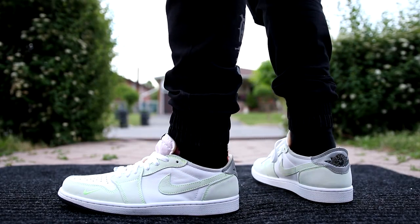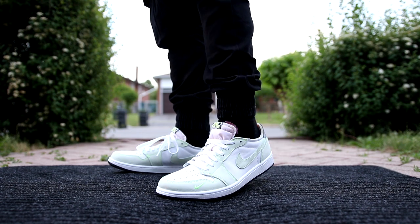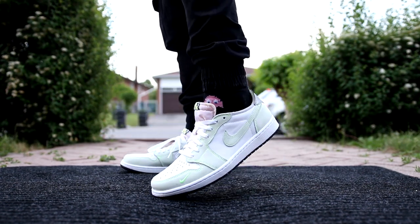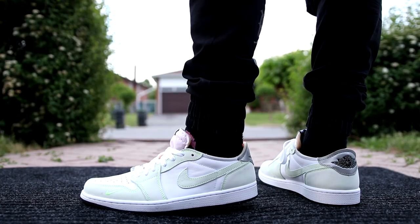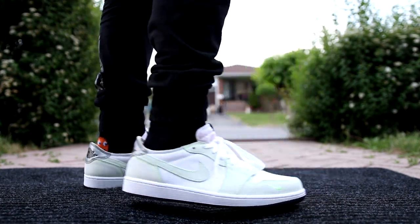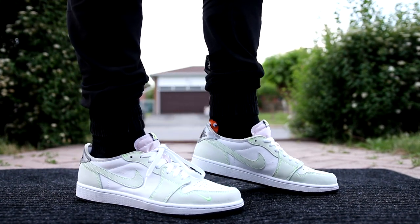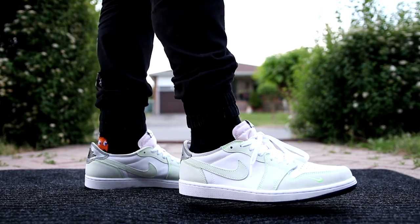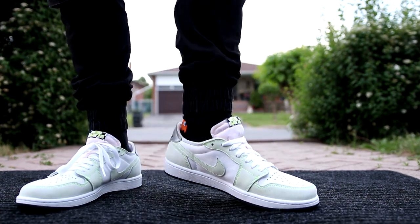In terms of sizing and comfort for the Jordan 1 Low Ghost Green, I'd give these a solid six and a half to seven out of ten, but they're still solid for daily use — similar comfort level to something like Vans Old Skool. Honestly, let's face it: you're not wearing these for comfort, you're wearing these for style. In terms of sizing, these fit just like any other Air Jordan 1, so I'd recommend going true to size. I'm typically a size 10 and grabbed these in a size 10, but I think I could have gone half a size down. If you have a wider foot, going up half a size is super common.